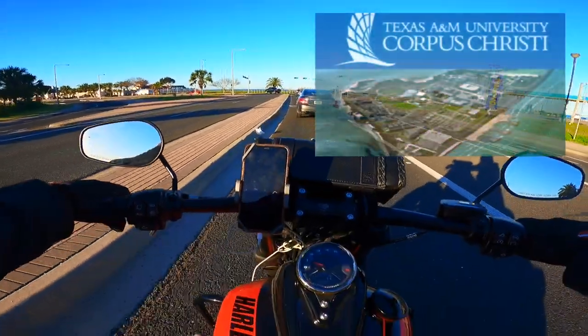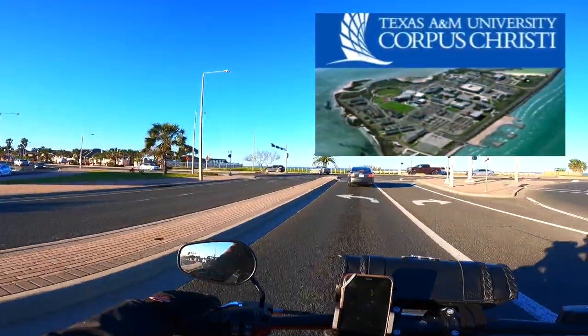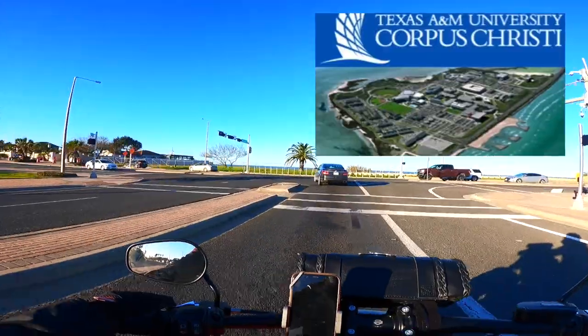To our right, there's a university — Texas A&M University, Corpus Christi. And Ocean Drive starts to our left.